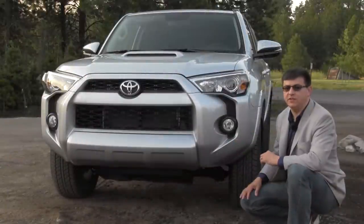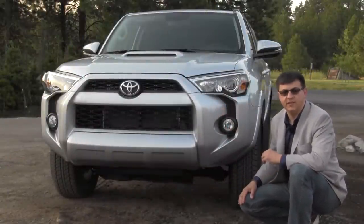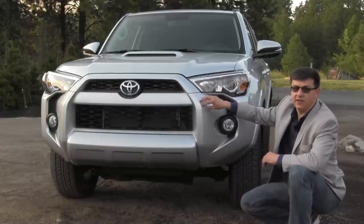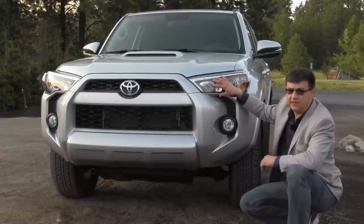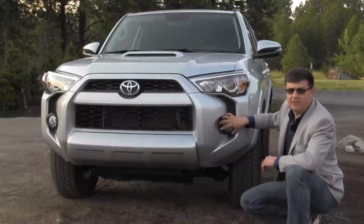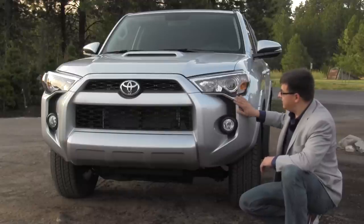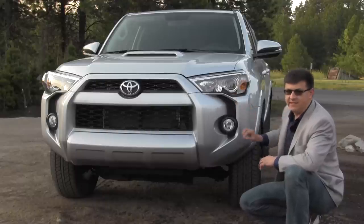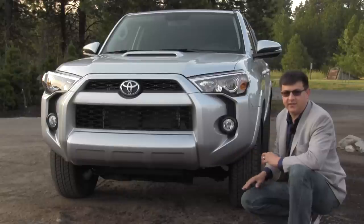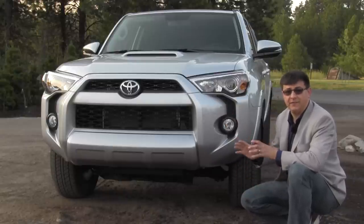The first thing you'll notice about the 2014 4Runner is this all-new front end. Toyota decided they wanted to give the 4Runner a more aggressive look than they had in the past, and they've really accomplished that. There's sort of a frowning look on this front grille, much more aggressive headlamps, and these interesting angry little plastic side trim pieces right by the fog lamp. These are not separate grilles — they're just plastic inserts in this very interestingly designed front end. I'm not sure I'd call the front end attractive necessarily; I think I preferred the 2013 model, but it definitely is more aggressive.